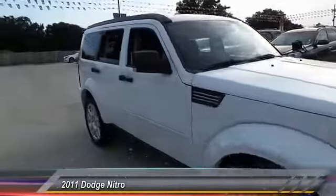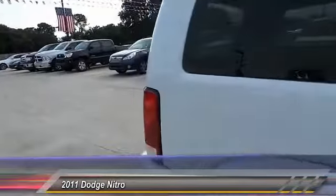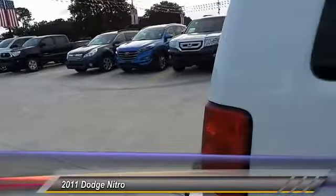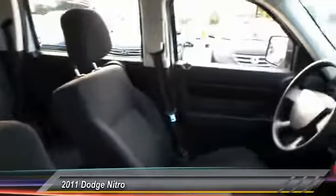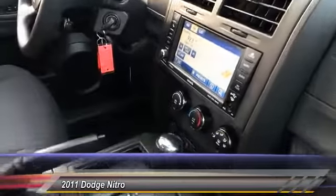2011 Nitro. Nitro provides the flexibility you need to carry it all without compromising comfort and style. Pair that with Nitro's powerful V6 capabilities and an impressive 5,000 pound towing capacity and you've got the total package, and is priced below $15,000.